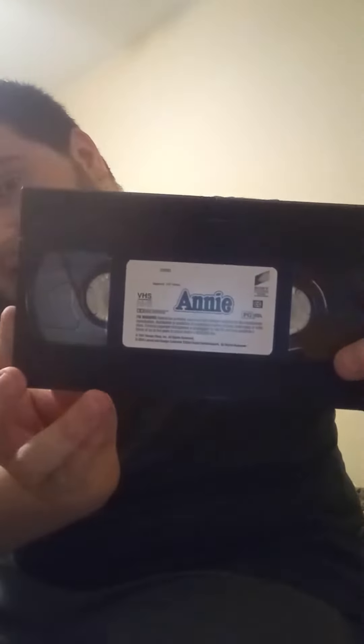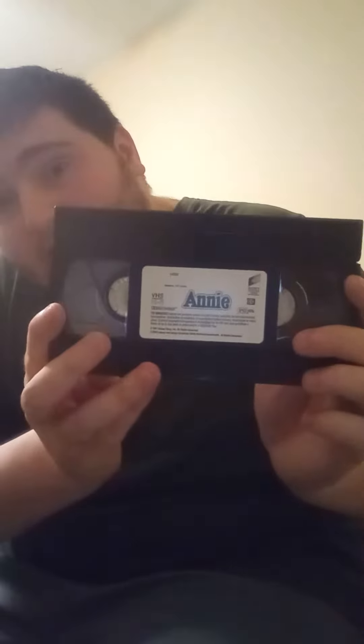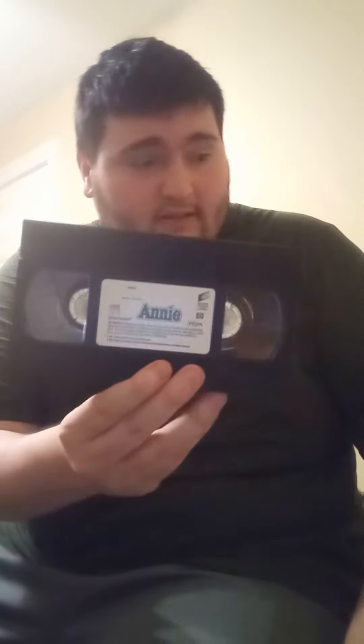This is the VHS tape of Annie, made with a Columbia TriStar Home Entertainment copy, as you can tell from the logo. This is the front, this is the spine, this is another spine, this is the top, and this is the back. Here's the VHS tape itself with the white sticker label. This one has no print date on it, so yeah, this is Annie on VHS.